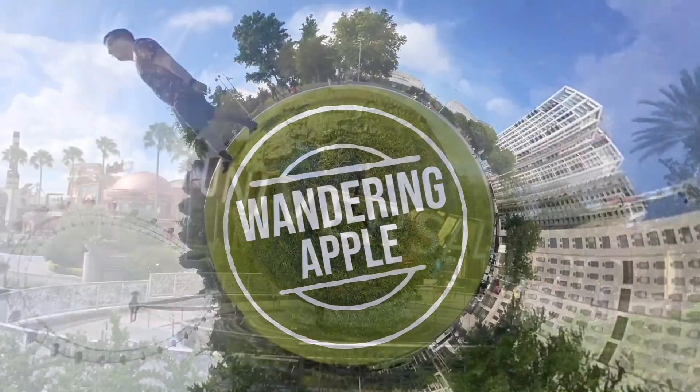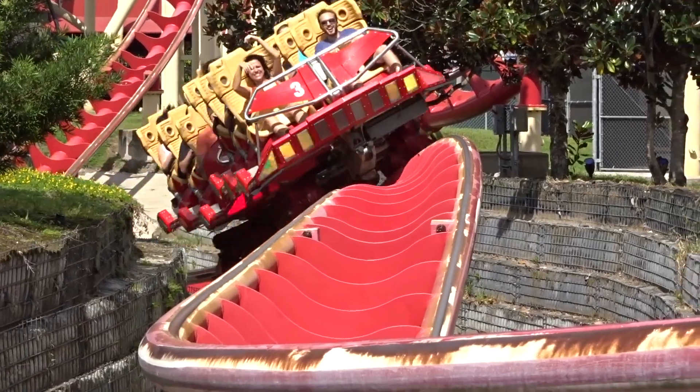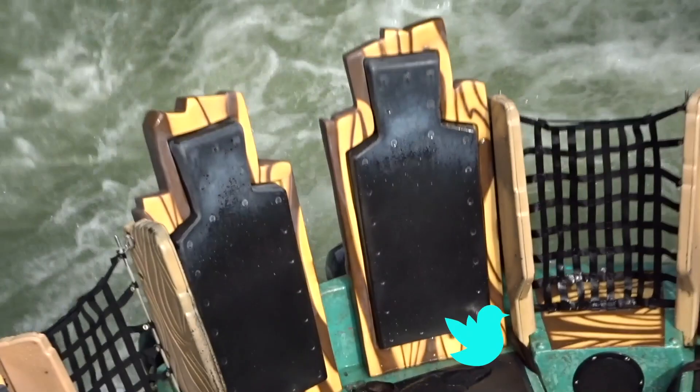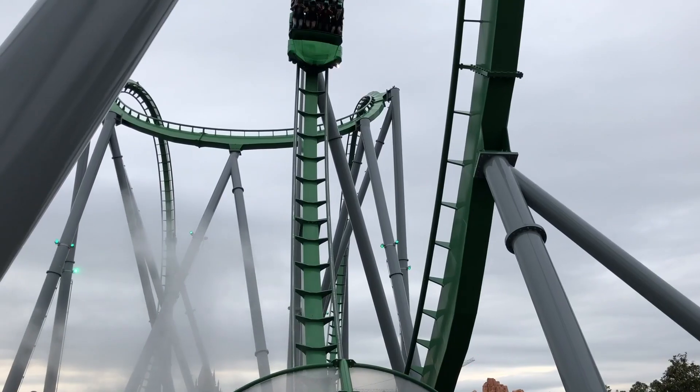Hello there, it's Georgie from Wandering Apple and today we're going to talk about the Universal Express Pass and whether you should get one. The Universal Express Pass is a fantastic add-on to any trip to Universal Orlando Resort. It allows you to skip the standby lines for much reduced wait time, sometimes even straight onto the ride. But is it worth it?